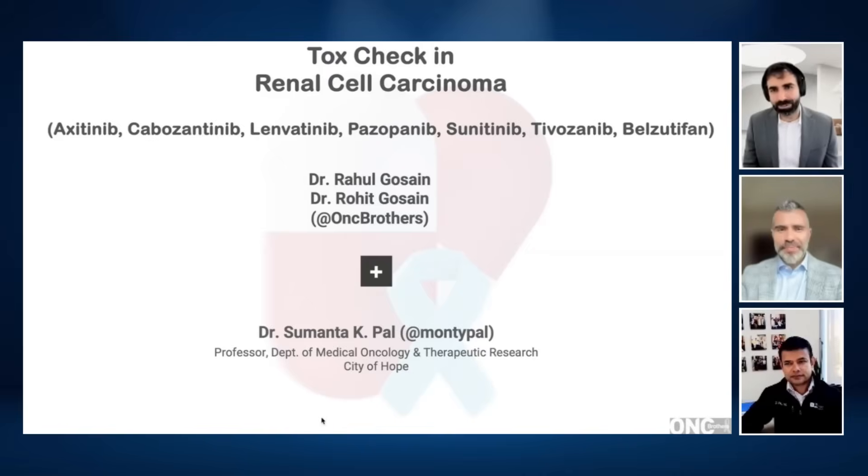Hello, everyone, and welcome back to another episode of the Oncology Brothers podcast. I'm Rahul Ghossain. As always, I'm here with my brother and co-host, Rohit Ghossain. We're back for another ToxCheck episode where we're not only talking about the shifting landscape in cancer, but the focus here is rather on the agents that are already approved and how to manage their side effects better. It's not only about living with cancer, but we have to keep the quality of life at the center of all this for our patients.